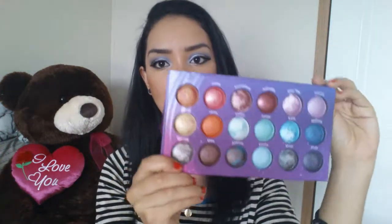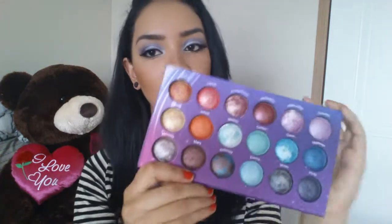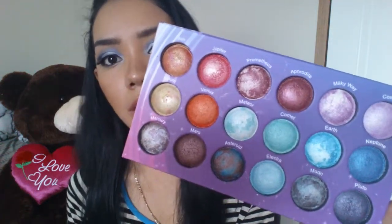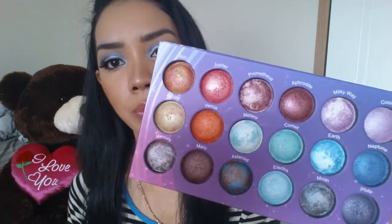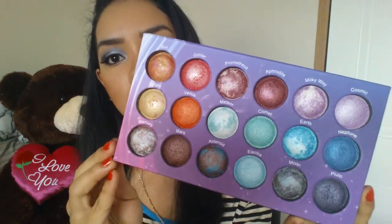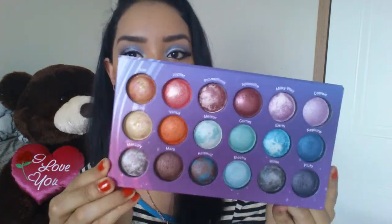So this is what it looks like. It has a mirror and then the eyeshadow right here. It has 18 colors and I love every single one of these colors. Each color has a name on it — there's Sun, Earth, Moon, Mars, and all this stuff. Every color is named after a planet or something from space, which is why the palette is called the Galaxy Chick Palette.